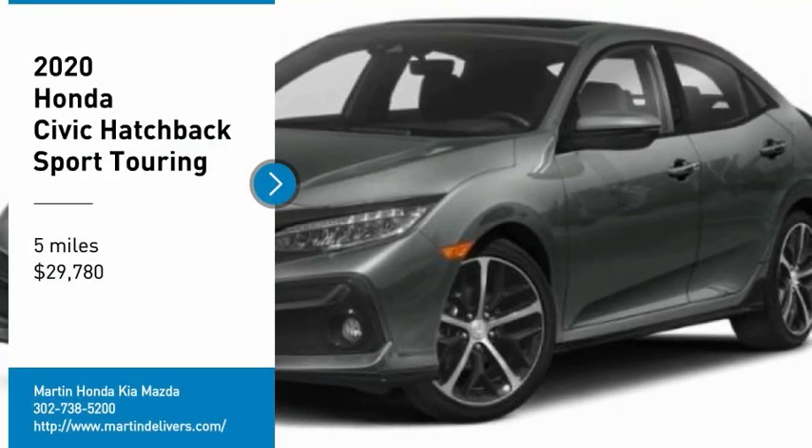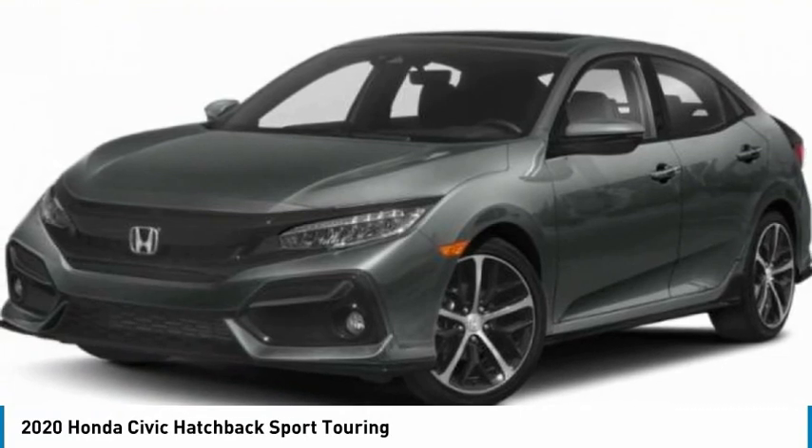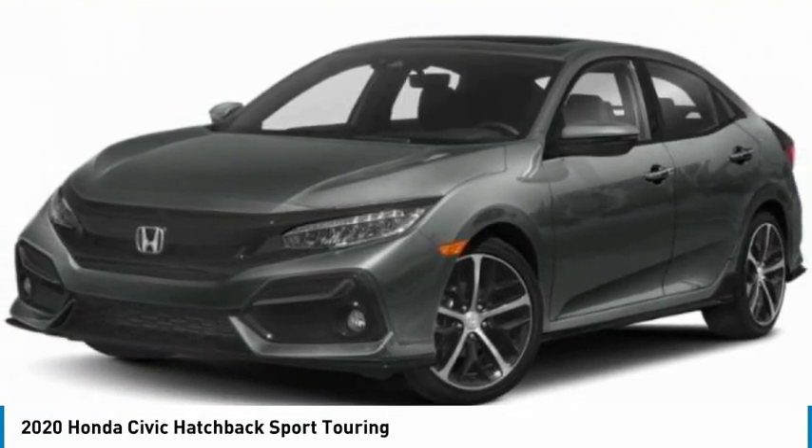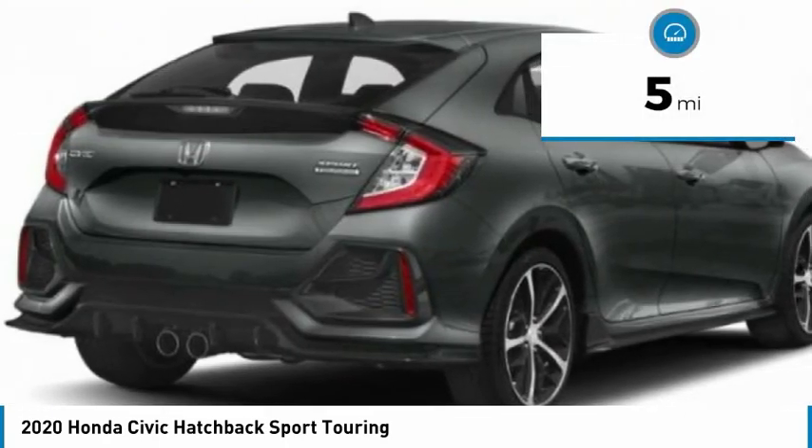Stop by and take a look at the 2020 Honda Civic. Practical, awesome gas mileage, and incredibly reliable — and it is priced below $30,000. This vehicle has less than 100 miles.